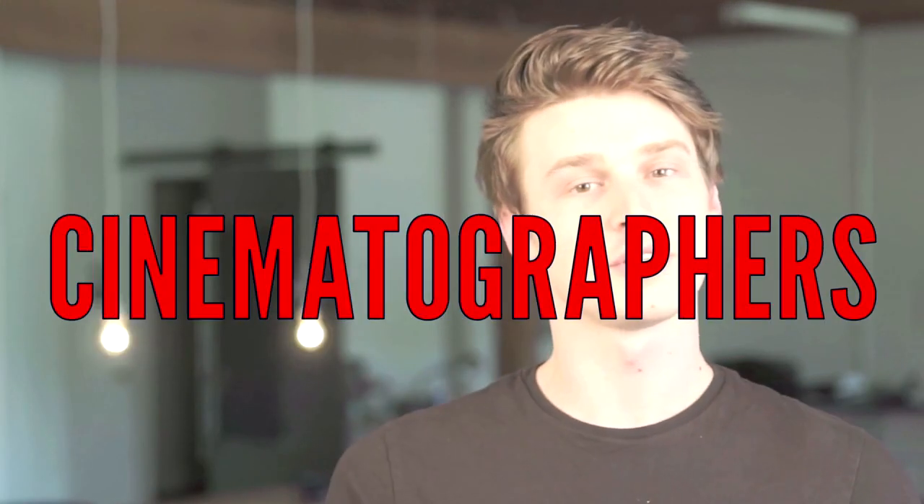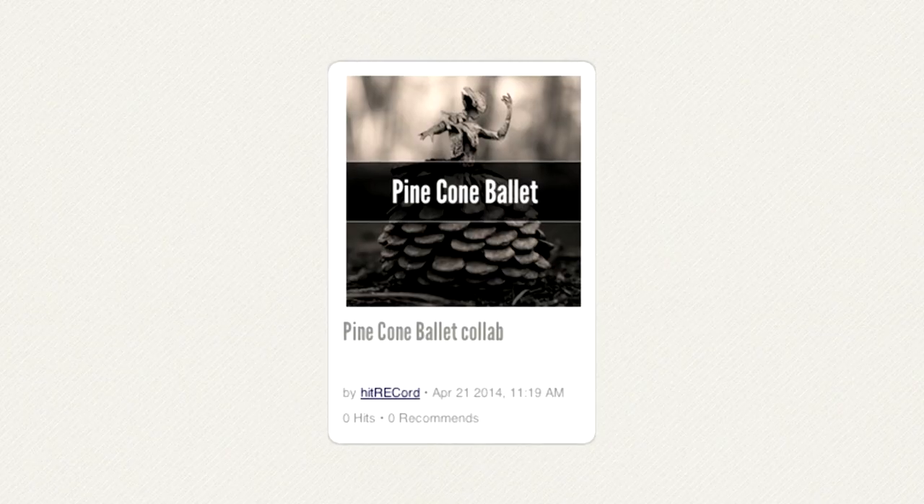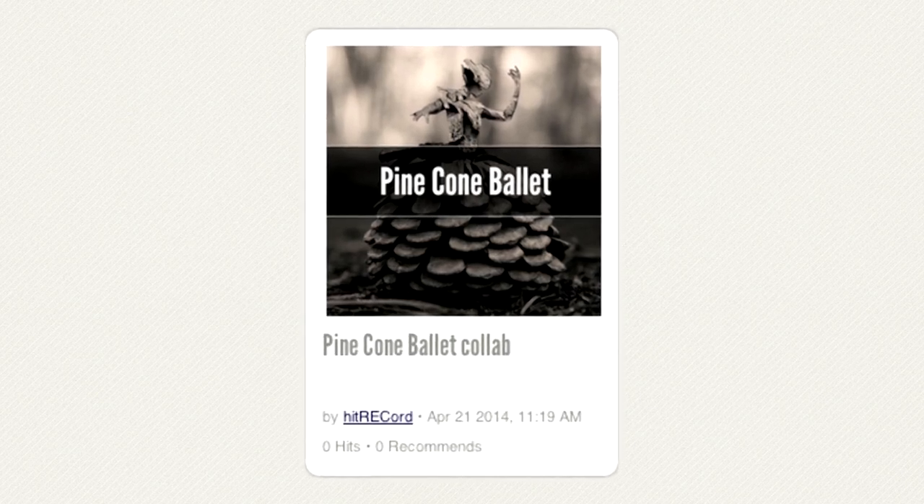Edward the Ninth here. I've got a request for photographers, cinematographers, and illustrators. This request is regarding the Pinecone Ballet collaboration.